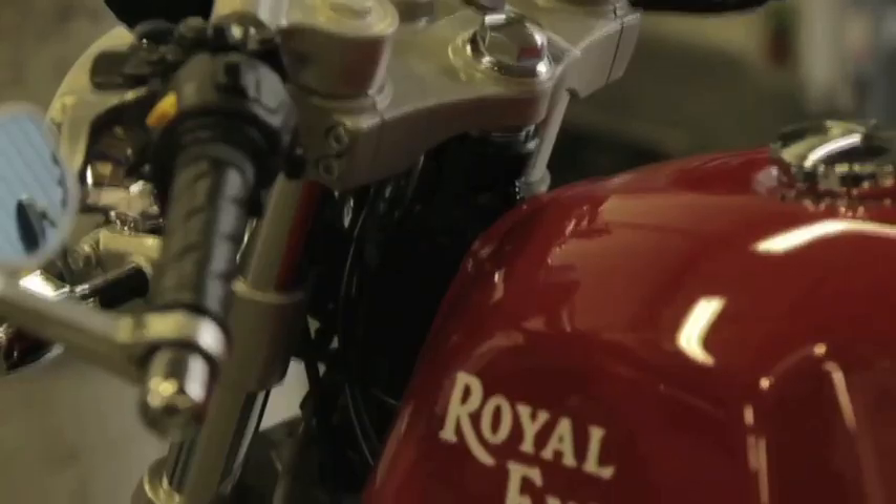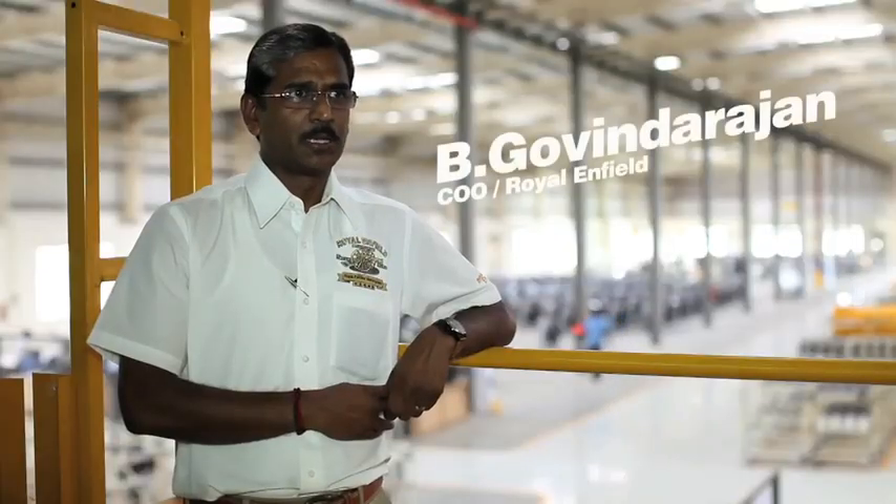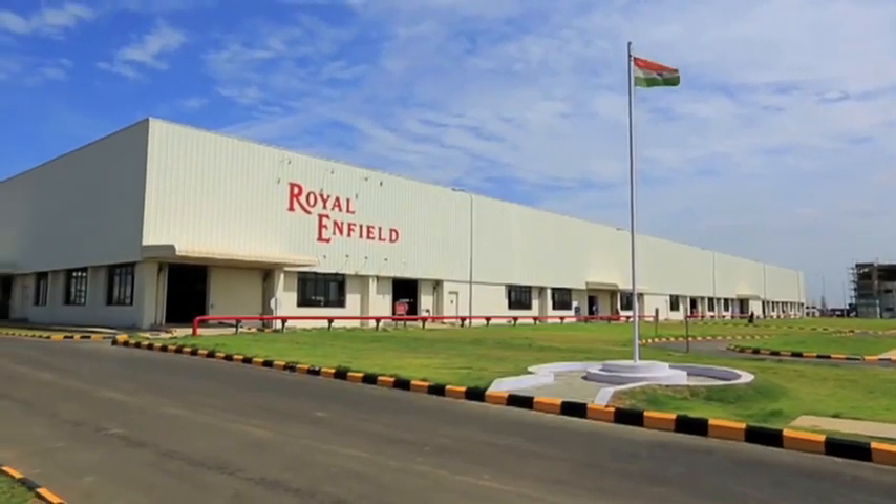By any means, all the technical specifications are derived from functional need. It all started off in 2009 when the unit construction engine came in with Oragadam.